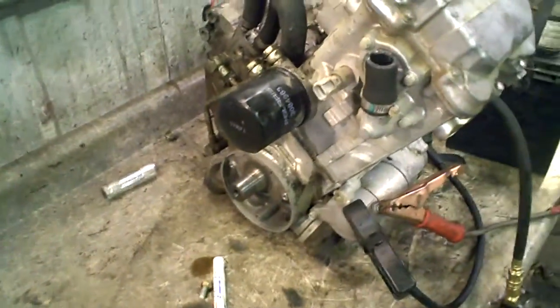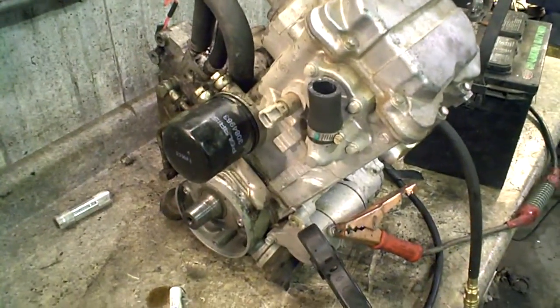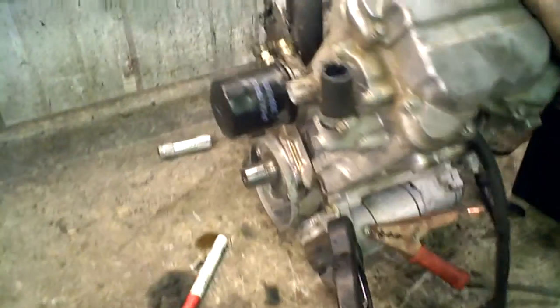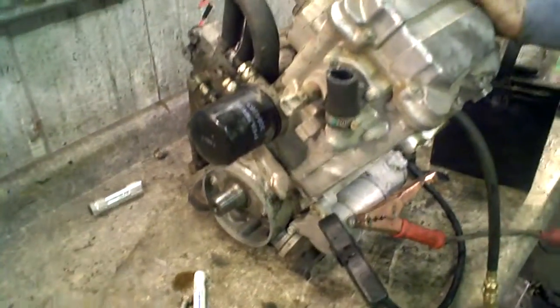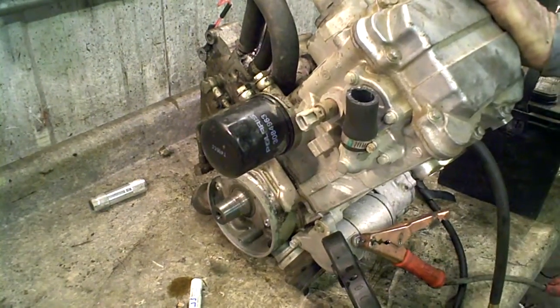Here we have a 2007 Polaris 500 Sportsman X2 EFI. This is the engine out of it. We found out that the recoil was bad but the engine is good. So what we're going to do is a compression test to show you that the engine is good. Lot number is 1198A, and we'll go ahead.